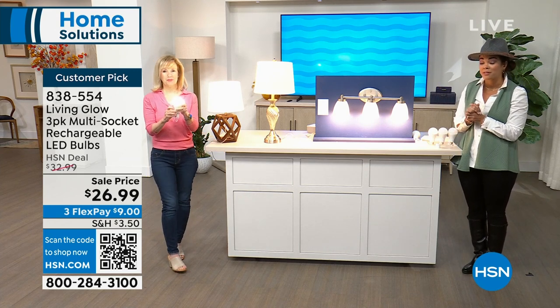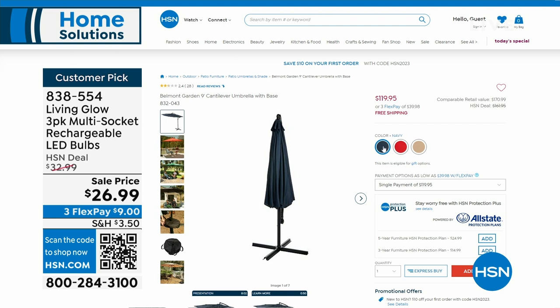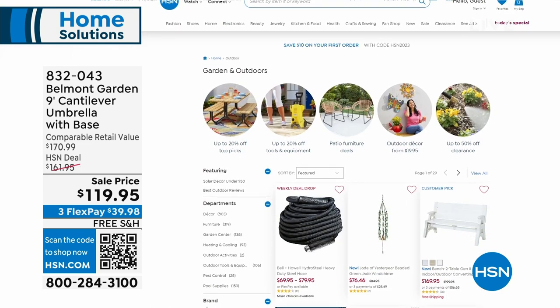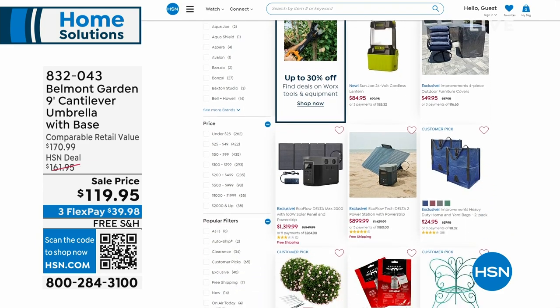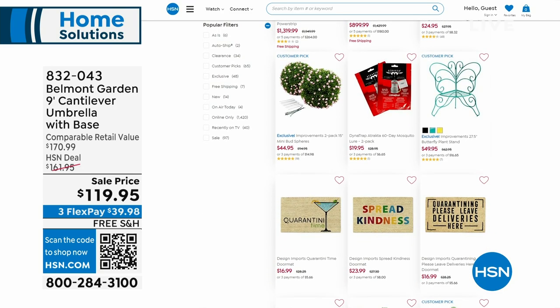There's an incredible sale happening right now on HSN.com — some items up to 50% off on lawn items for the end-of-year season sale. Maybe it's an umbrella, outdoor tools — I'm actually in the market for a weed eater. That sale ends next Tuesday. We're taking a quick break and then coming back to show you the Handy Mop — sweep and mop all in one.